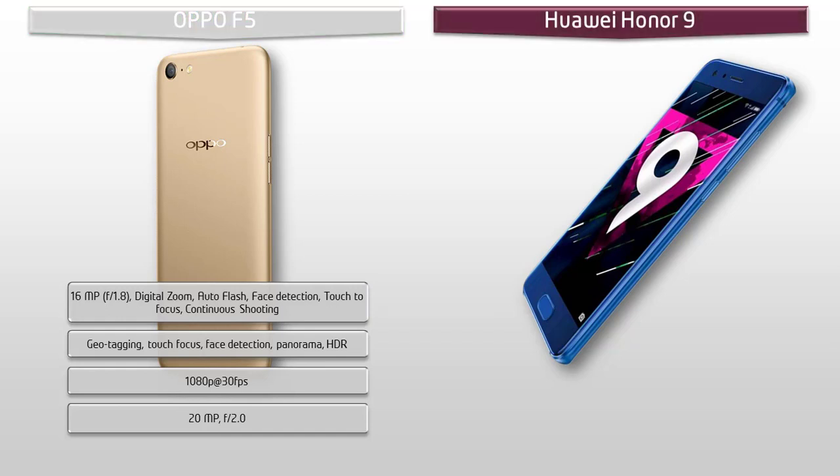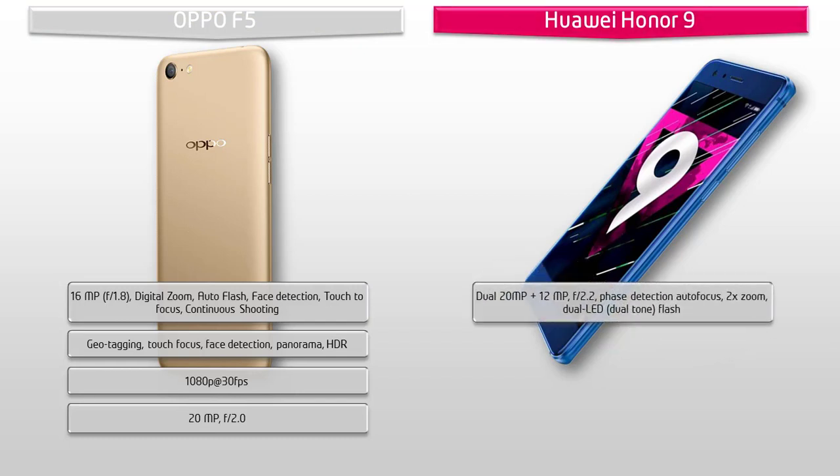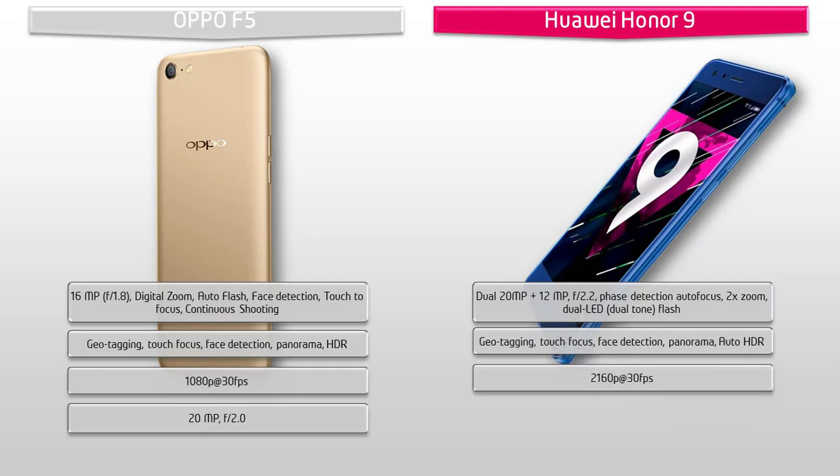Moving on to the primary camera of Honor 9, it is equipped with dual 20MP and 12MP primary cameras with f/2.2 aperture, phase detection autofocus, 2x zoom and dual LED dual-tone flash. It also comes with geotagging, touch focus, face detection, panorama and auto HDR. Honor 9 shoots videos of 2160p at 30fps. You can also find a secondary camera of 8MP with f/2.2 aperture in Honor 9.